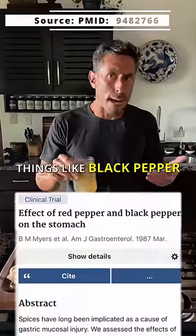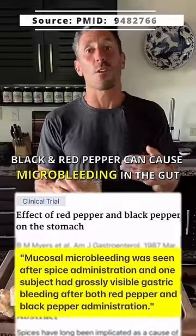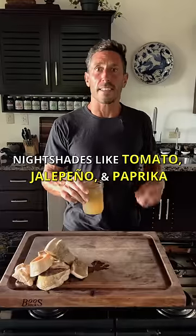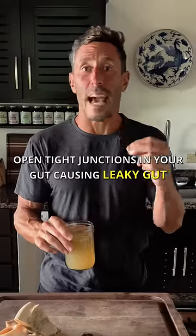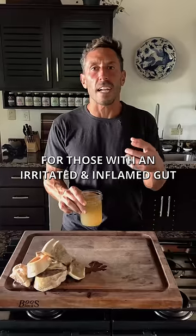Things like black pepper — both black and red pepper have been shown to cause micro-bleeding in the gut — and nightshades like tomato, jalapeno, or paprika, which are known to open gap junctions in the gut, causing leaky gut.